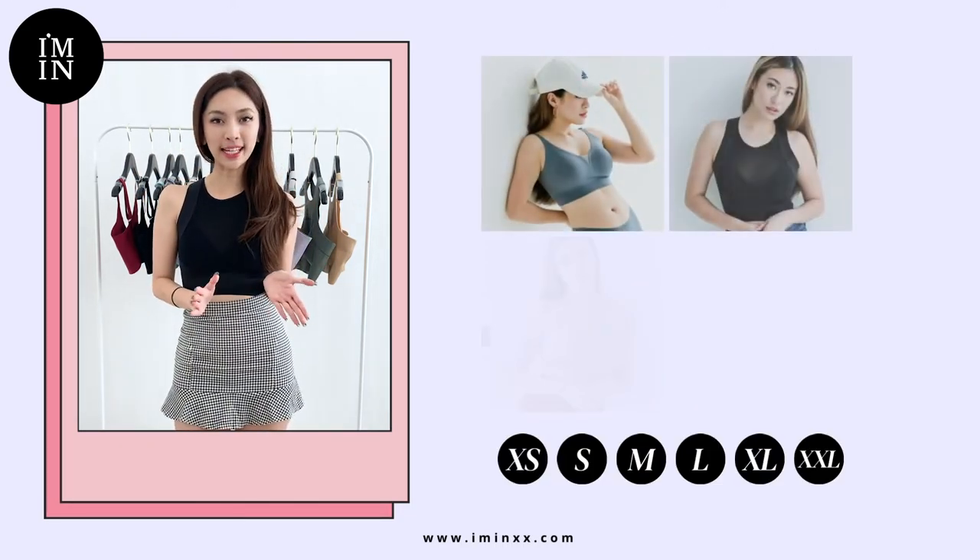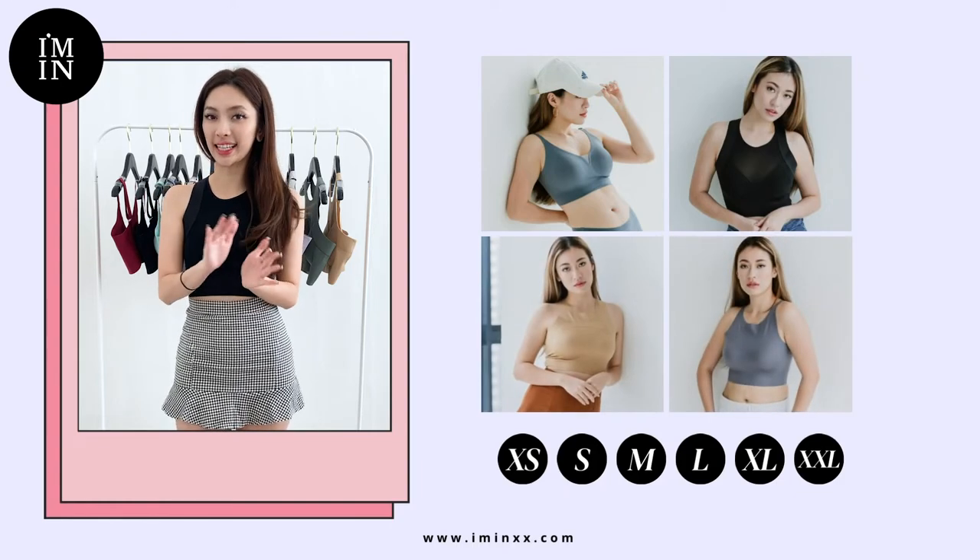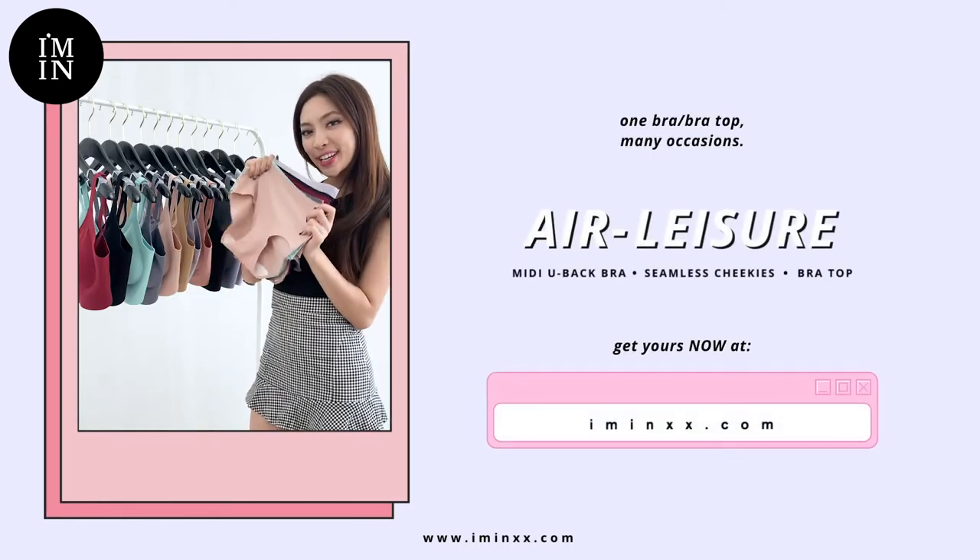This Elysia collection runs from sizes XS all the way to XXL. So ladies, what are you waiting for?